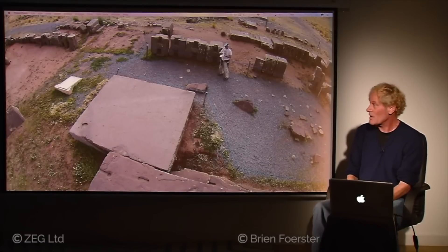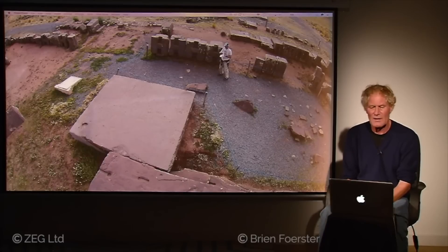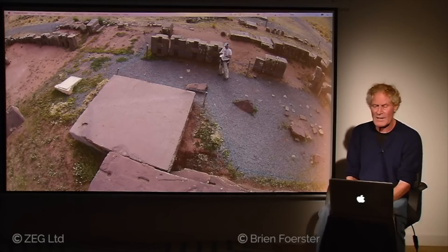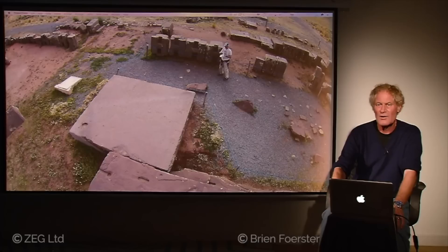What you're looking at next to me are four of the famous H-blocks. Each one is a different shape and size, so the idea that they were poured into molds is not correct, and the idea that they were made by the Tiwanaku culture is also not correct. We're talking about a super ancient location, originally built using lost ancient high technology.